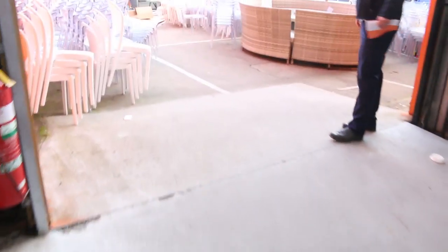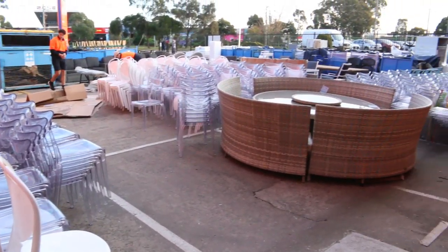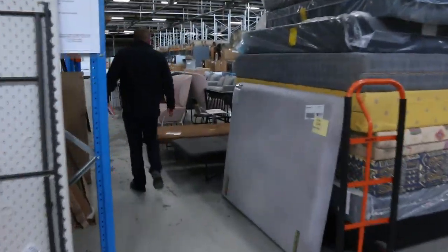I can see there's a fair bit of stuff being delivered out in the yard there. The boys are unloading a heap more X-High furniture and also some outdoor settings. That's all pretty nice stuff. We'll go in and have a quick look. A heap of mattresses are being delivered here. Loads and loads of mirrors. Beautiful ottomans, sensational ottomans.